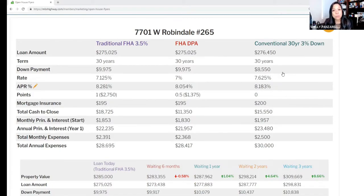If you're a first-time homebuyer, you can take advantage of a conventional loan. The minimum credit score for conventional financing is 620, and the down payment is going to be $8,550. The total payment is going to be $2,500 and your total cash to close is going to be $15,550.